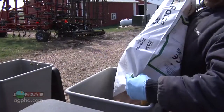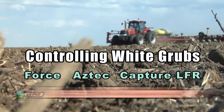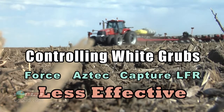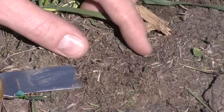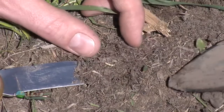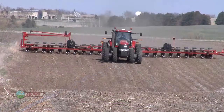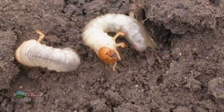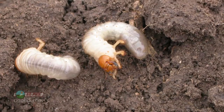Common rates of insecticides like Force, Aztec, and Capture are okay on white grubs but they're not fantastic. I always think about it this way: the dose makes the poison. With tiny little corn rootworms or tiny wireworms, normal rates of insecticide are pretty effective. However, with white grub, it's ten times bigger than a rootworm, so that's a real challenge.